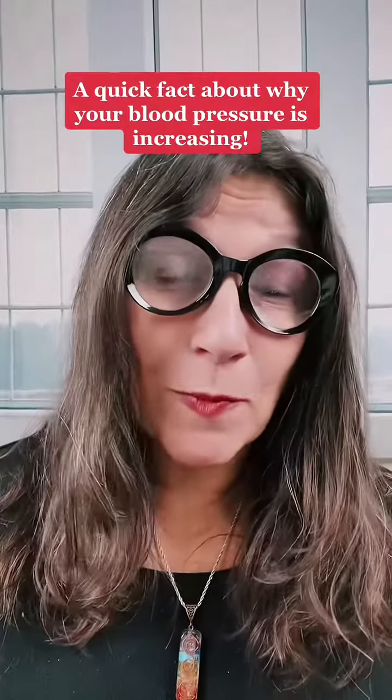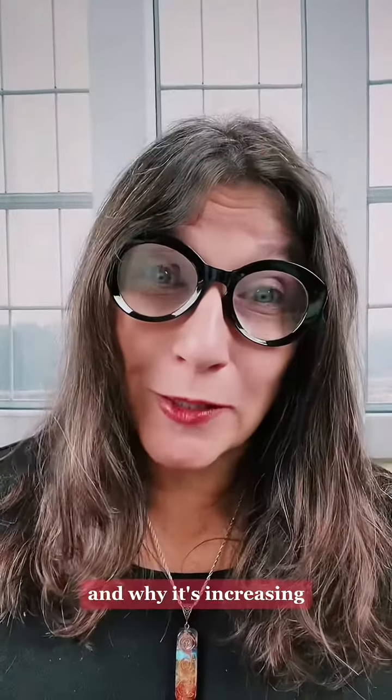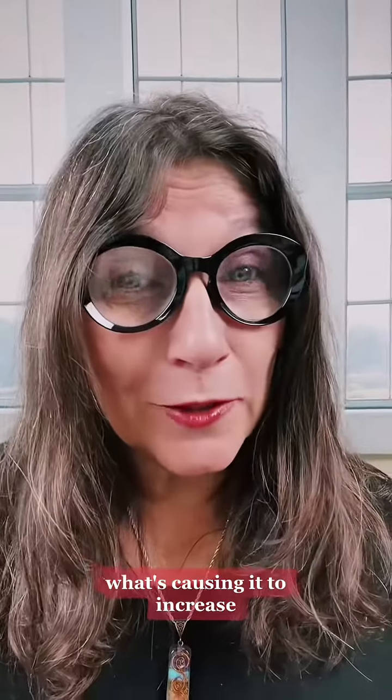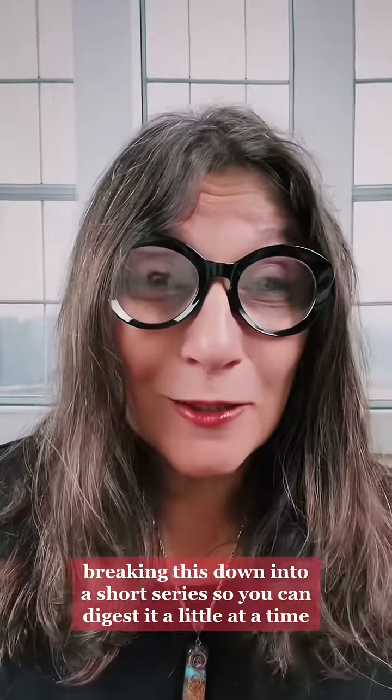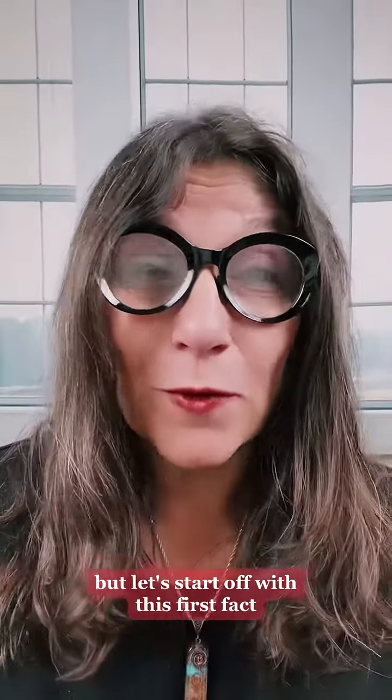I want to address a quick fact about your blood pressure — why it's increasing, what's causing it to increase, and how you can help reduce that. Breaking this down into a short series so you can digest it a little at a time, but let's start off with this first fact.